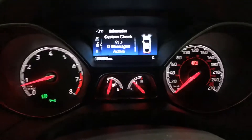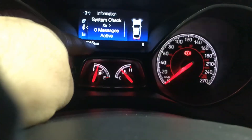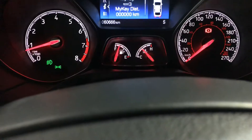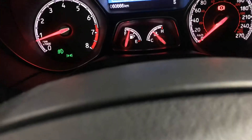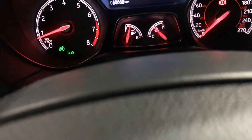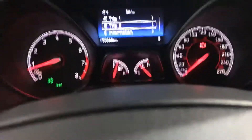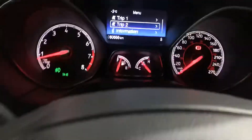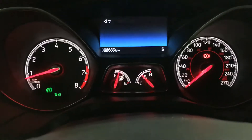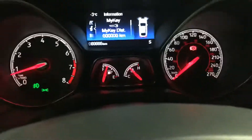You also have this system information display where you can go through different menu options to get trip information and settings. There's a vehicle history report as well. One really cool thing I like is right here on the bottom — when it's time to shift into the next gear, it'll actually tell you. It'll give you a little notification saying it's time to shift up or shift down.